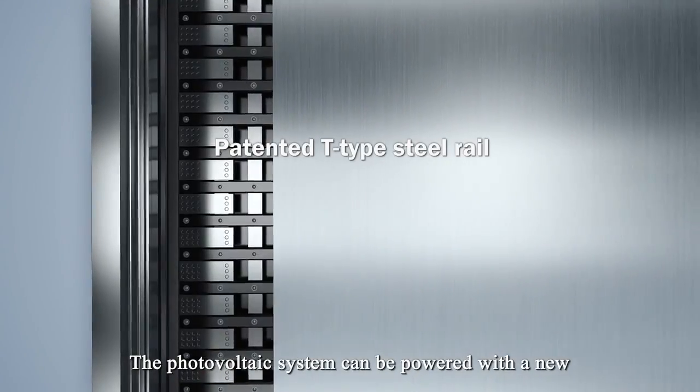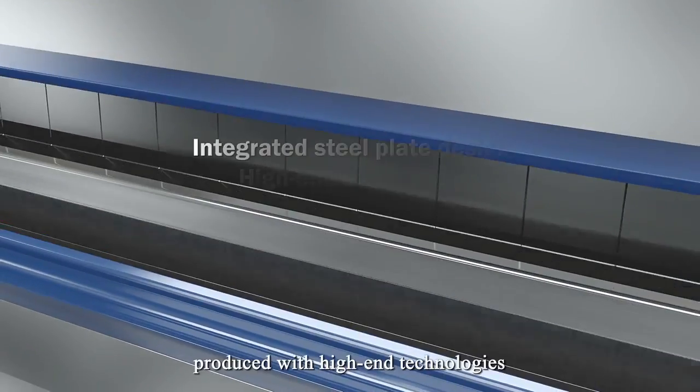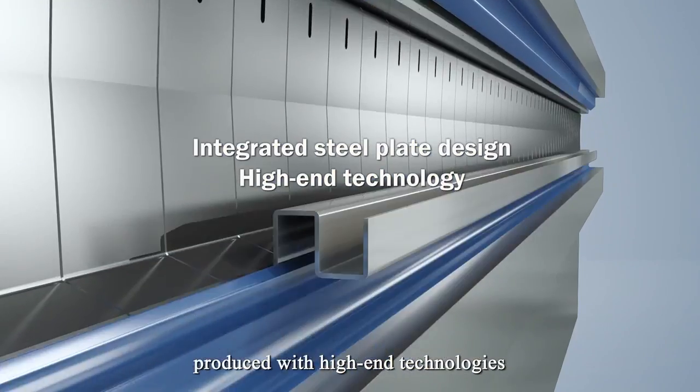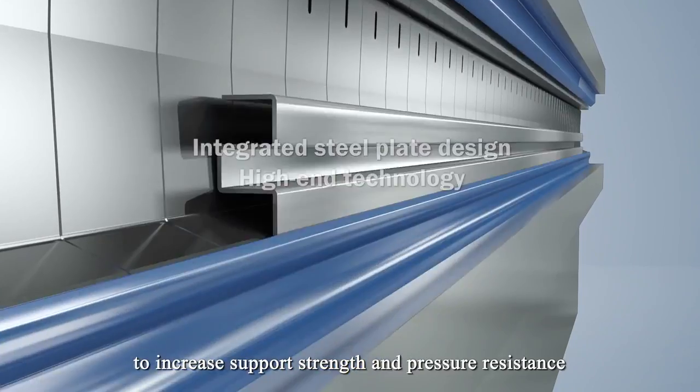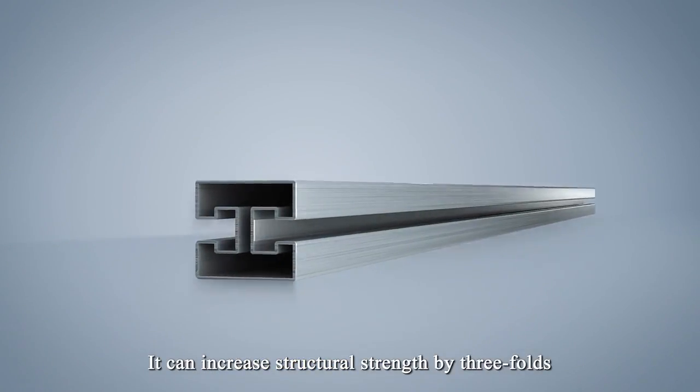The photovoltaic system can be powered with a new patented T-type steel rail, produced with high-end technologies to increase support strength and pressure resistance. It can increase structural strength by 3-fold.